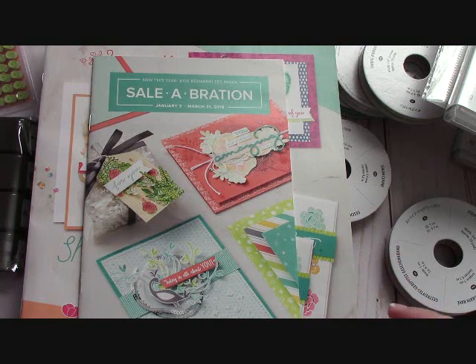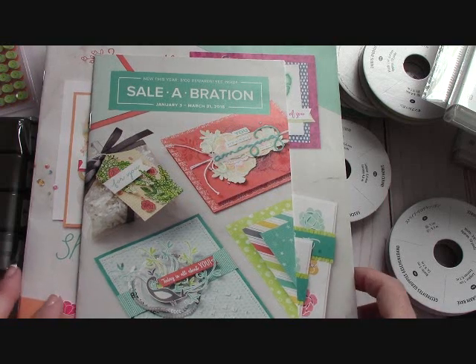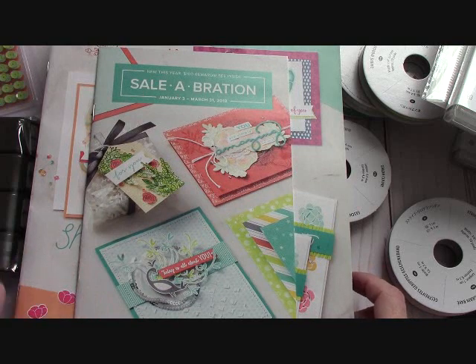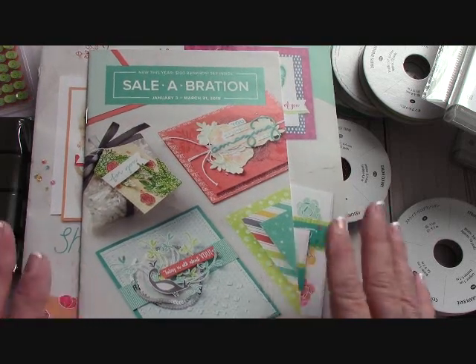I get my product at least two or three weeks earlier before it launches, so that I can play with it and get on camera and show you guys some beautiful items. If you're interested in becoming a demonstrator and getting your discount plus ordering things earlier, please contact me at joannemaddy@outlook.com — just shoot me an email and I'll be happy to talk to you about it.